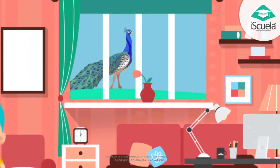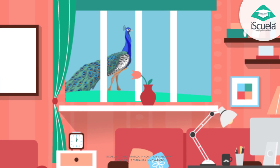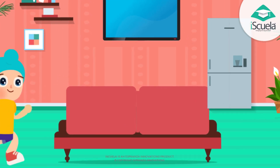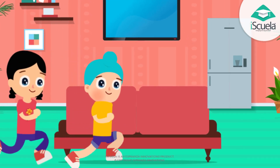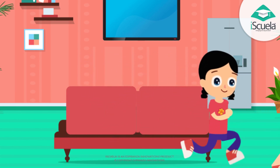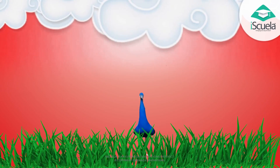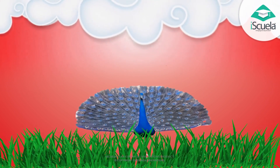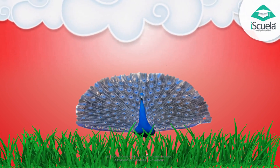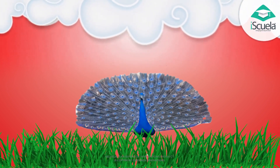Oh, what a beautiful peacock it is. Let's go near it. Yes, and Mole, it's a wonderful peacock, but there is only one.